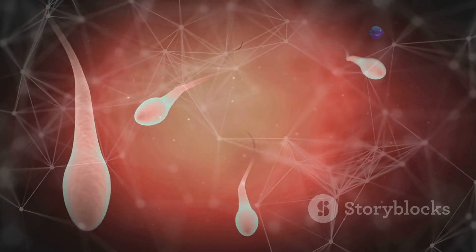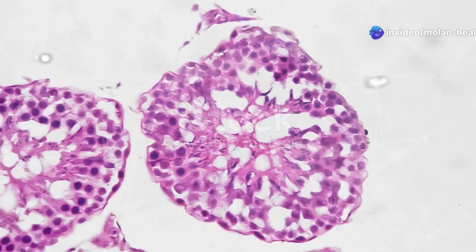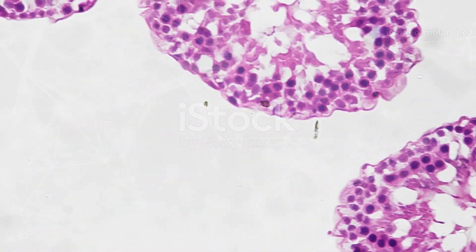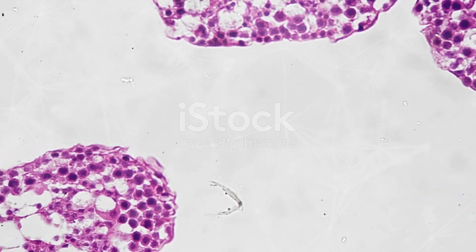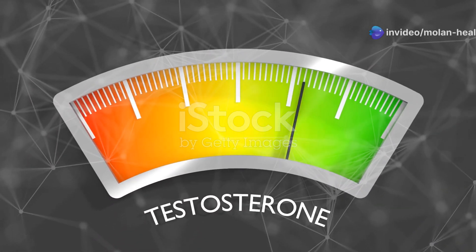Now let's talk about sperm production, or spermatogenesis. Sperm are produced in the testes, specifically in the seminiferous tubules, and it takes about 64–72 days for them to fully develop. Testosterone is key here — it's essential for sperm production and male characteristics.